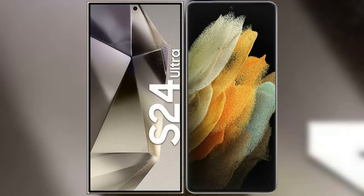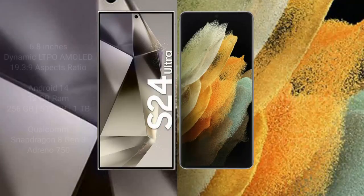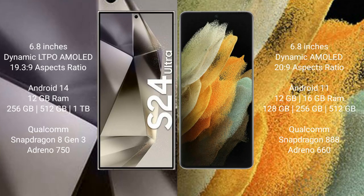I will compare the new Samsung Galaxy S24 Ultra with the Samsung Galaxy S21 Ultra. The Samsung Galaxy S24 Ultra comes with a 6.8-inch Dynamic LTPO AMOLED display and an aspect ratio of 19.3:9. The Samsung Galaxy S21 Ultra comes with a 6.8-inch Dynamic AMOLED display and an aspect ratio of 20:9.